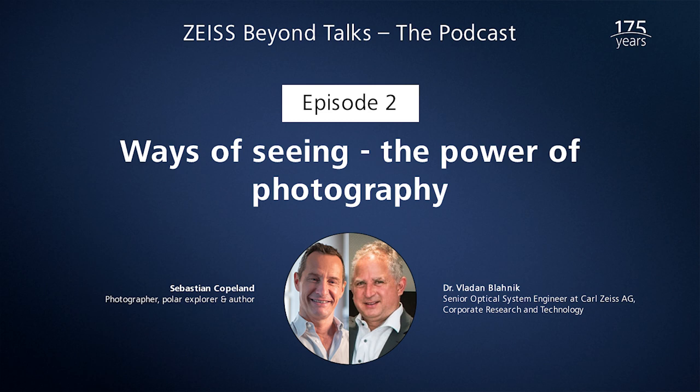Zeiss Beyond Talks, the podcast, episode number two: Ways of Seeing. For me, photography is a way to help you fall in love with your world in order to want to preserve it, bearing in mind that you won't save what you don't love. Hello and welcome to the second episode of Zeiss Beyond Talks the podcast. In this episode we talk about the creation and importance of earth-shattering images. We discuss how a Zeiss lens became an important witness to the moon landing and how photographs can help us develop a deeper understanding of the beauty and fragility of our home planet.